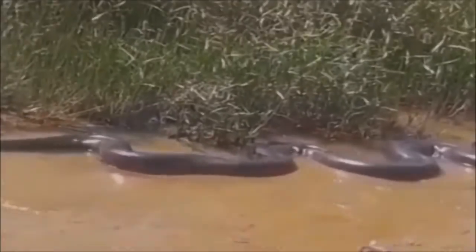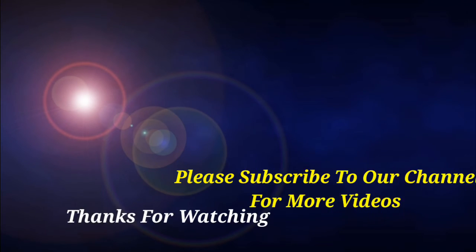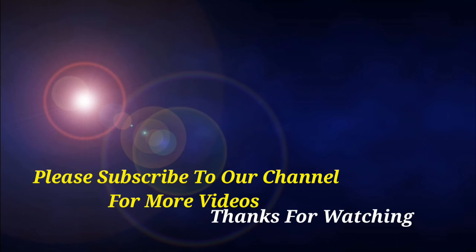Indeed it is huge and very long. If you like this video, please subscribe to our channel. Thanks for watching.